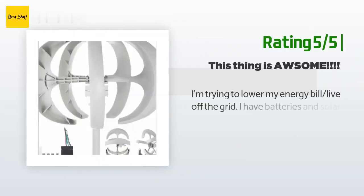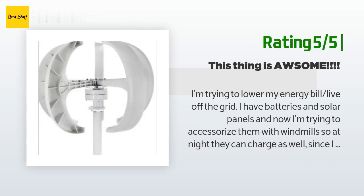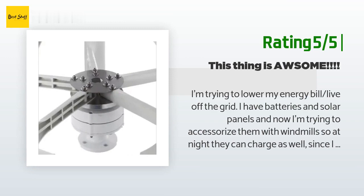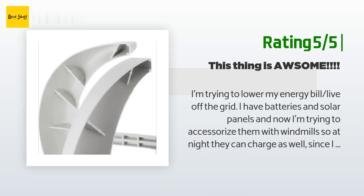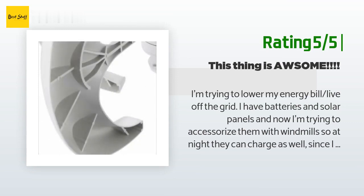Another happy customer said: I'm trying to lower my energy bill and live off the grid. I have batteries and solar panels and now I'm trying to accessorize them with windmills so at night they can charge as well, since I can run most stuff on my RV batteries using inverters. This windmill is way bigger than I thought it was going to be — it's huge. I need some help to set up a pole for this first one, and I plan on getting three more of them.